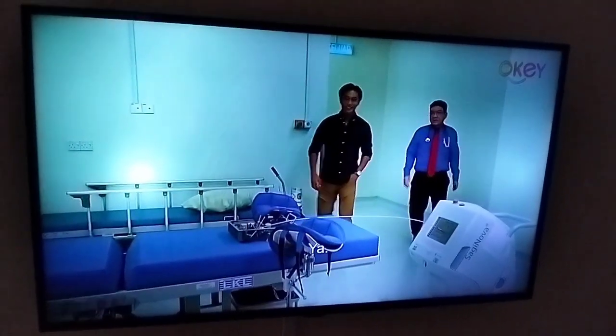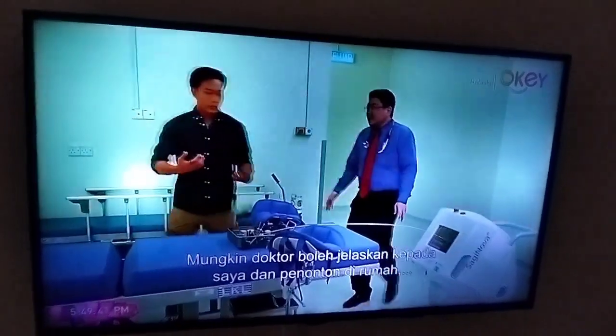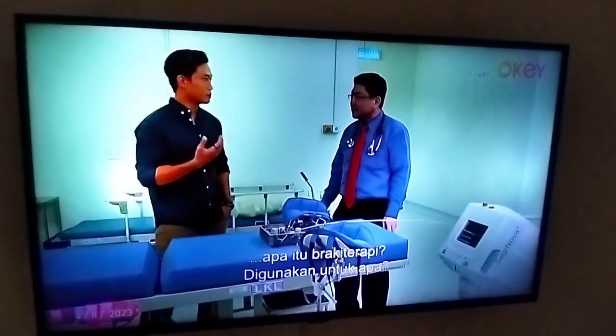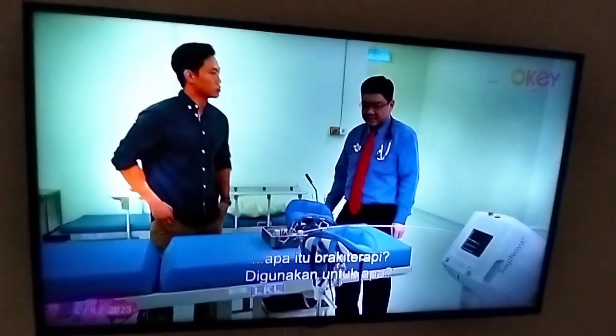So this is the room. Doctor, perhaps you can explain to me or to the audience watching from home: what is brachytherapy? What is it primarily used for?